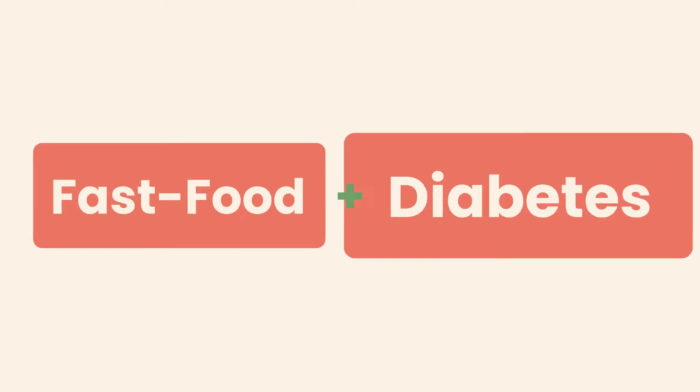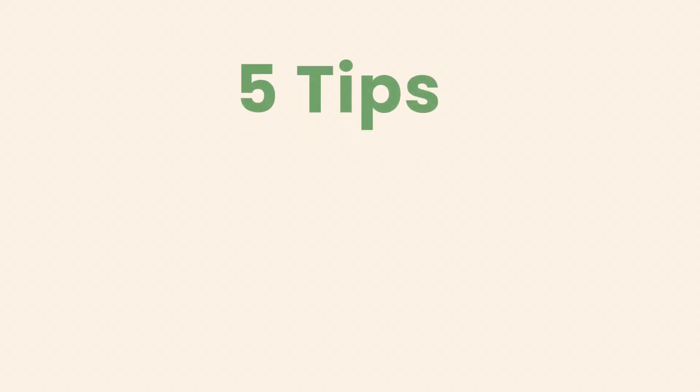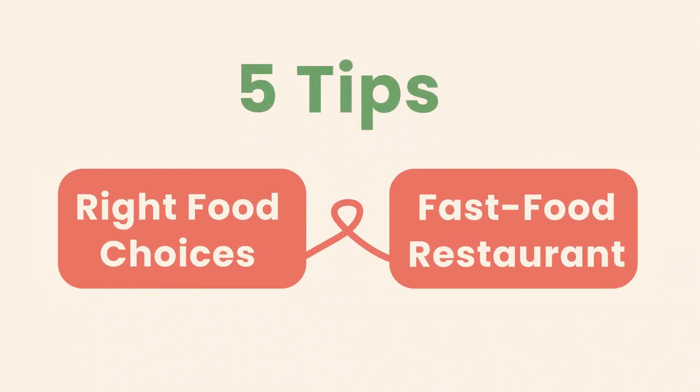Hey everybody, my name is Tara and today let's talk about fast food and diabetes. That sounds like a surreal combo, right? But I'm here to tell you that fast food can actually be safe for people with diabetes. Today I'll give you five tips on making the right food choices when you hit a fast food restaurant. Let's get started.